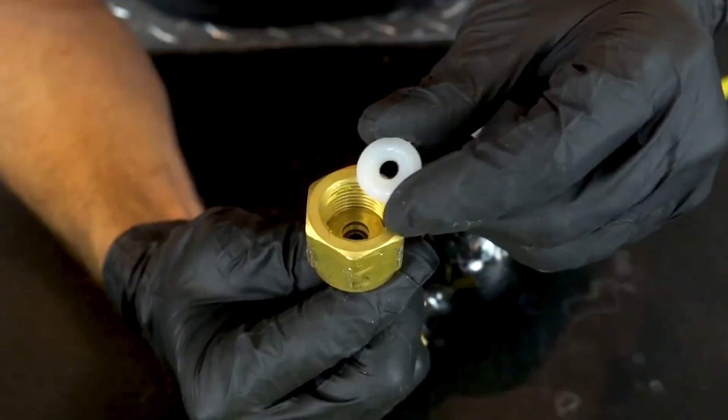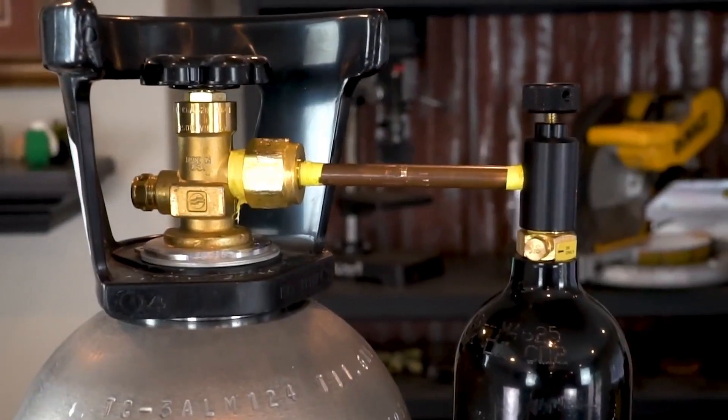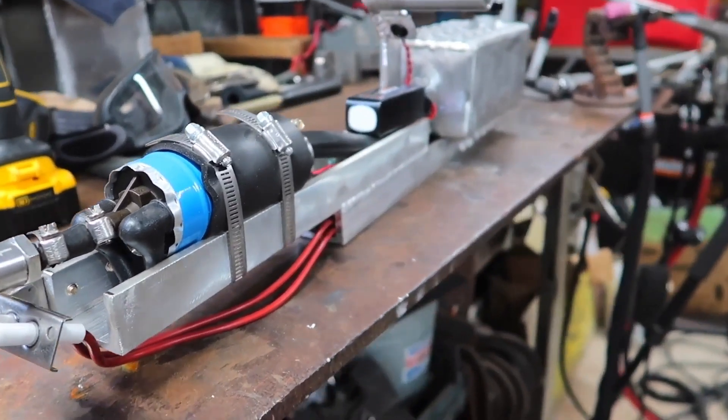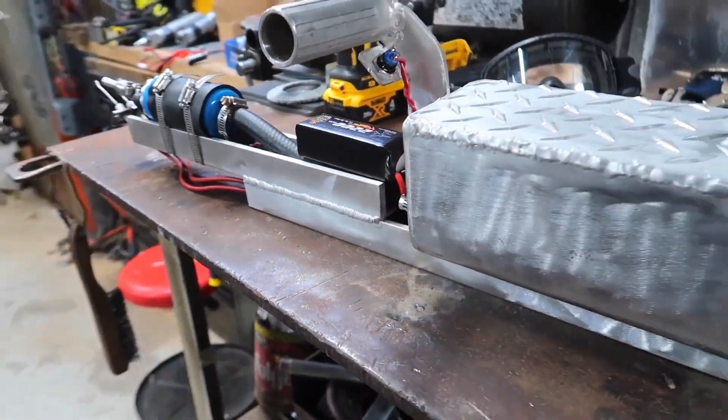Additionally, if applicable, inspect pressurized gas canisters for any leakage or damage before operating. These canisters should never be used if they are leaking or otherwise damaged in any way.